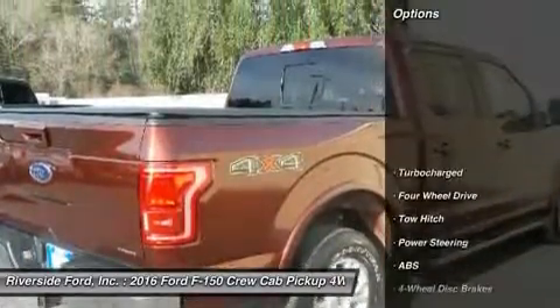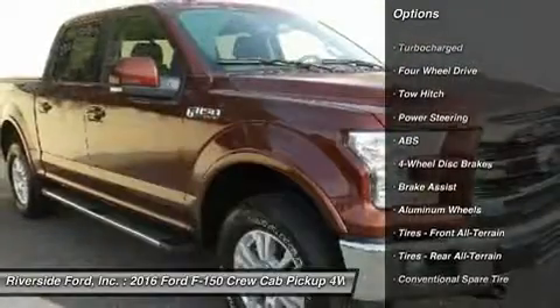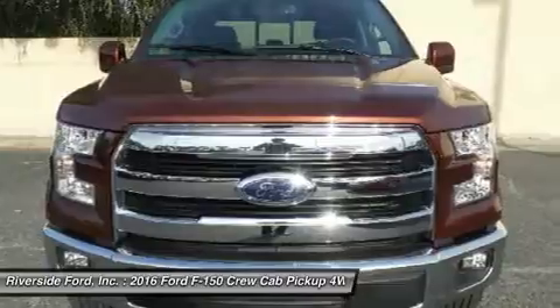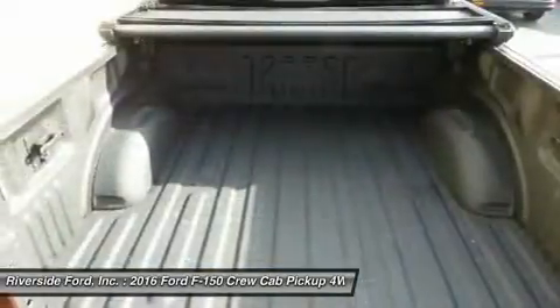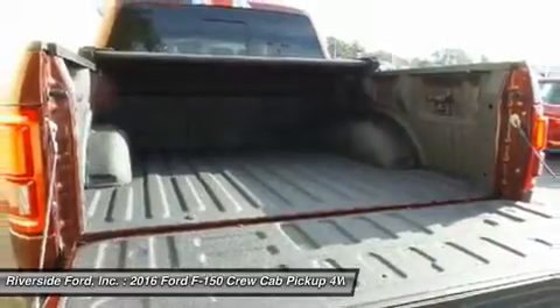Here are some of this vehicle's great options: keyless entry, tow hitch, power passenger seat, anti-lock braking system, Bluetooth, leather-wrapped steering wheel, power steering, adjustable steering wheel, four-wheel disc brakes, and keyless start.